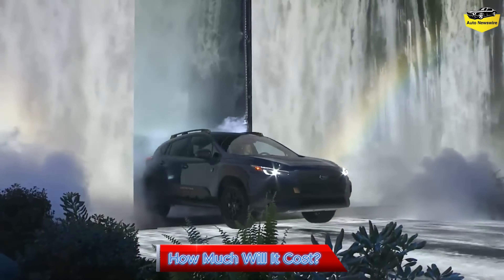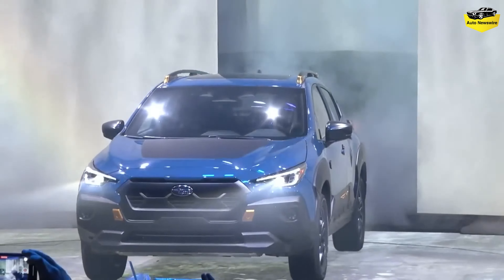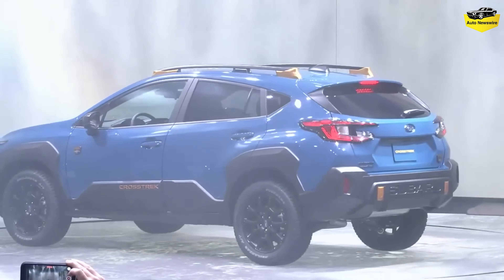How much will it cost? The starting MSRP for the 2024 Crosstrek base trim is the same as it was for the 2023 CVT-equipped base model. However, destination fees have increased by $70, so the adjusted sticker is $26,290. Prices for the 2024 Crosstrek Limited top trim start at $32,190.